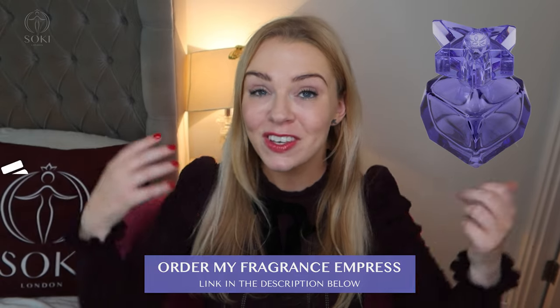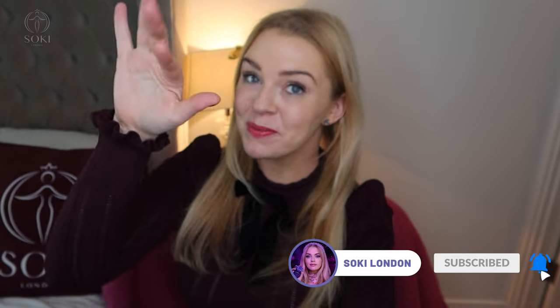Thanks so much for watching. Do give the video a thumbs up and I will see you in the next video. Bye.